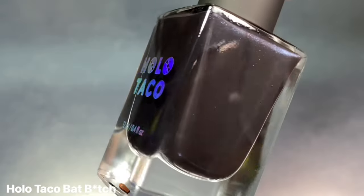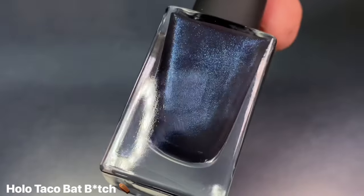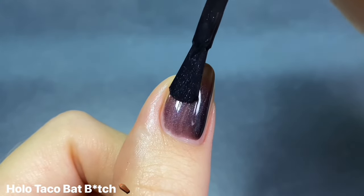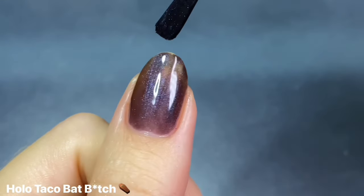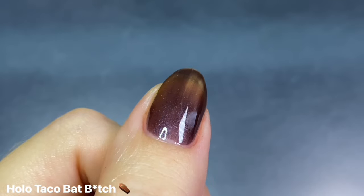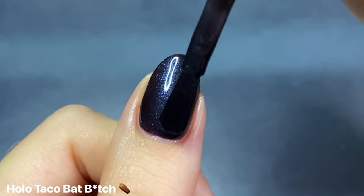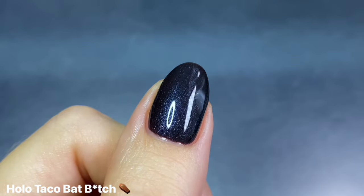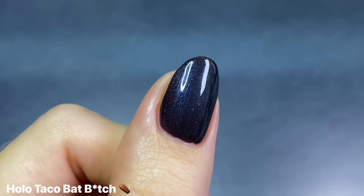I also had to include Holo Taco's Bat Bitch from the recent Sophia collection — I have a little coffin next to it because it may be unavailable depending on when you watch this. This is a black pearlescent formula with a delicate blue shimmer. In my initial review I said I don't agree with the pearlescent description because it's not brush-strokey and streaky like typical pearls, so I'd just call it a shimmer polish. It's just a cool edgy version of a black polish.